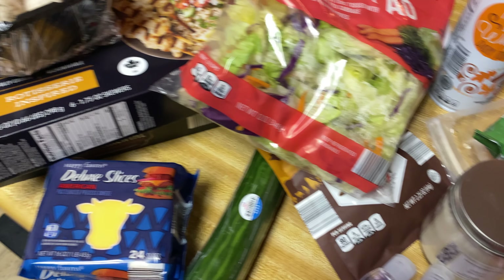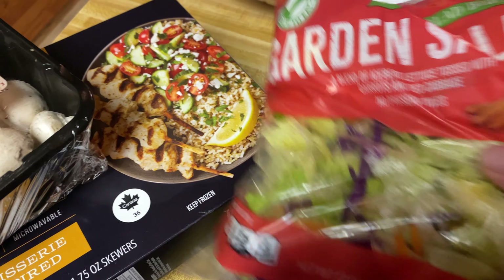Hey guys, I have a really quick Aldi haul and this is just scattered here, there and everywhere, so just bear with me.